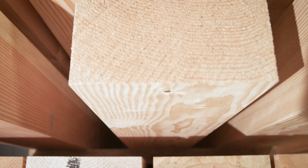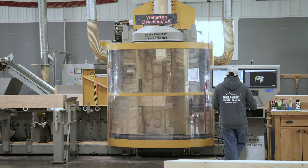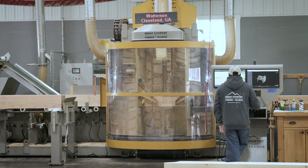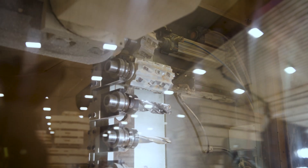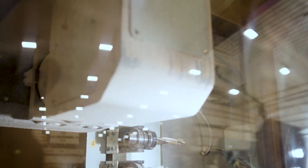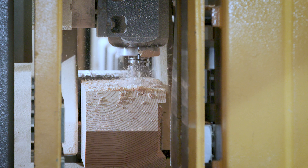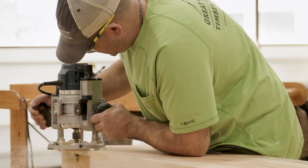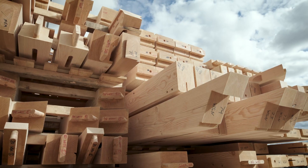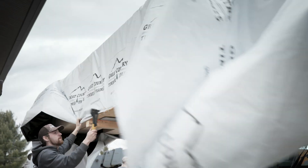Then it gets ordered as material and brought to our shop. Our machines are five-axis CNC machines with a dual cutter head. One end is essentially a big saw blade that makes all of our straight cuts and angled cuts, and the other side is a router bit with an interchangeable tool bank that makes all the fancier cuts — all the dovetail pockets with a 45-degree chamfer, and all the hole drillings. After the timbers come out of the CNC machine, they get sanded and then packaged up and ready to ship.